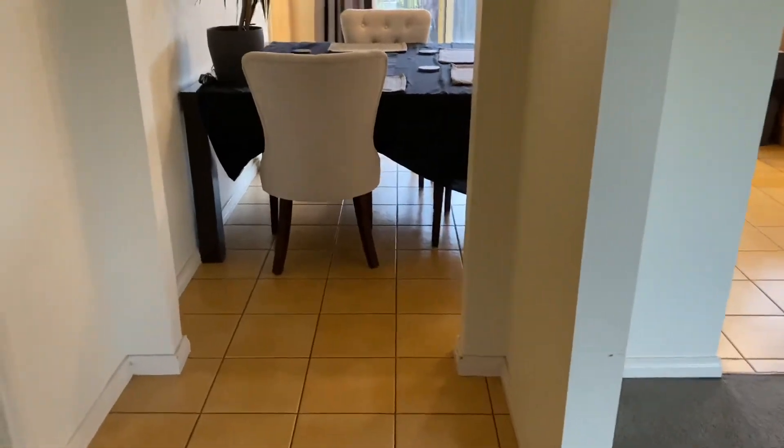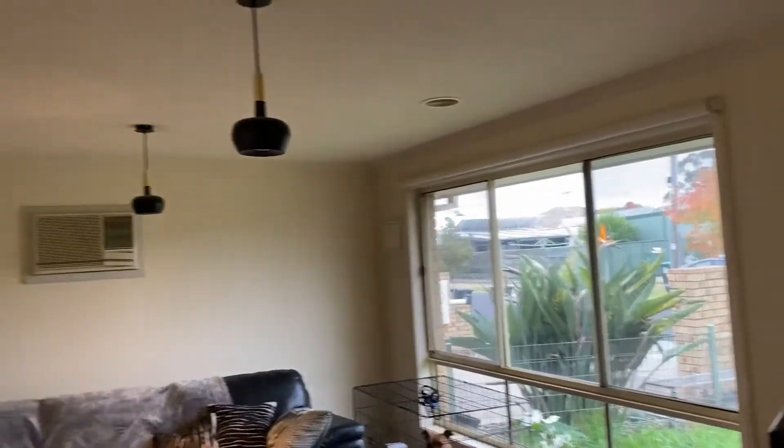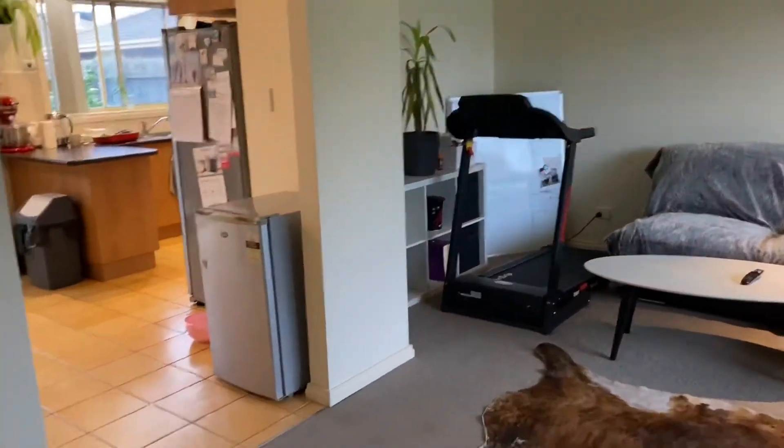Moving into the entrance hall which is nice and large — this is tiled. The main living area has nice floor-to-ceiling windows. You've got double blinds, so one is a privacy blind as well as the normal blind.